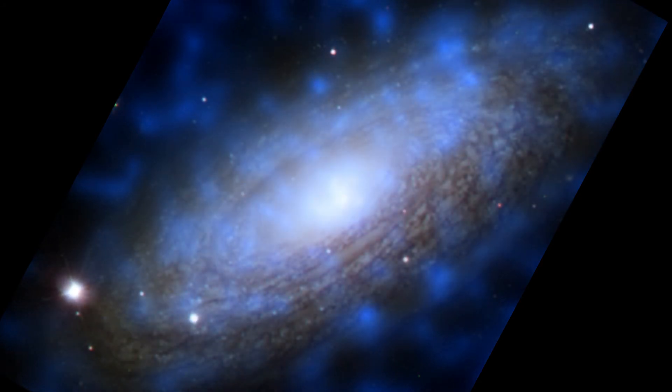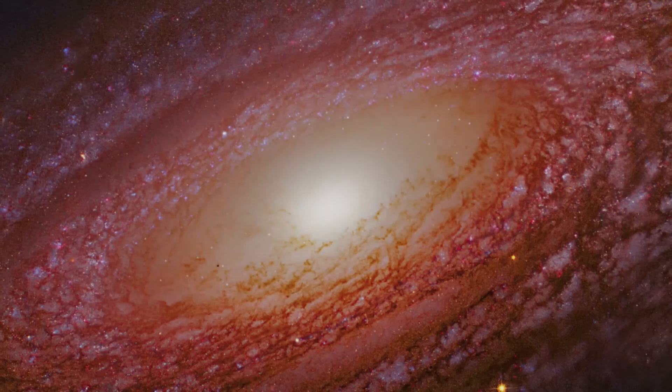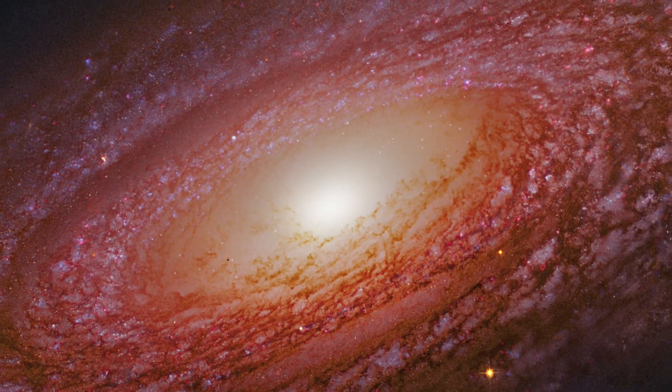Chandra's image of NGC 2841 provides direct evidence of this process, which pumps energy into the thin gaseous halo that surrounds the galaxy. Galactic chimneys also spread hot metal-enriched gas away from the disk of the galaxy into the halo.